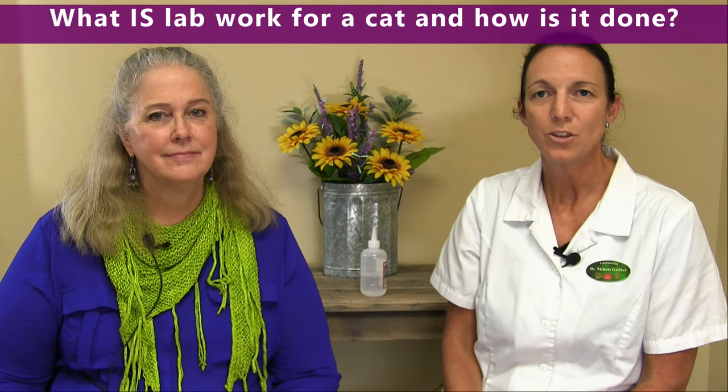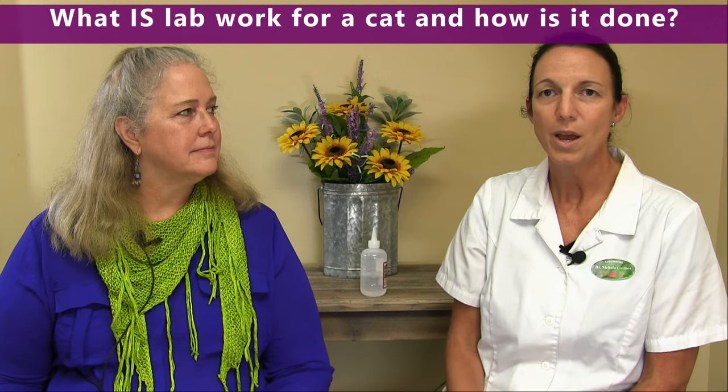Lab work in general is a test, and that usually involves blood. It may involve other samples like urine. We're looking at values to help us determine why your pet may be sick. That would involve drawing blood from your cat or collecting a urine sample, depending on what type of lab work we're doing.